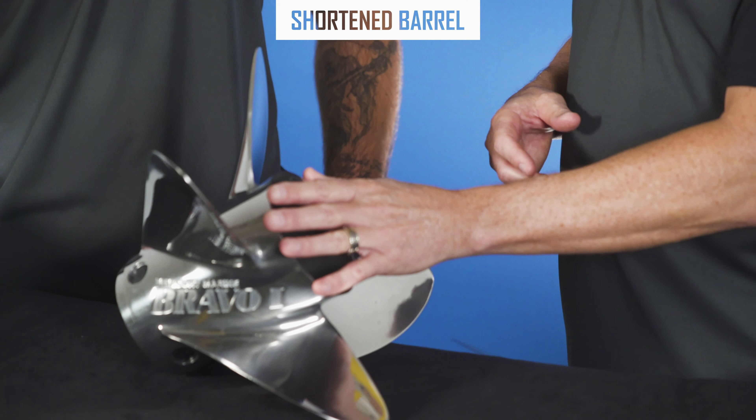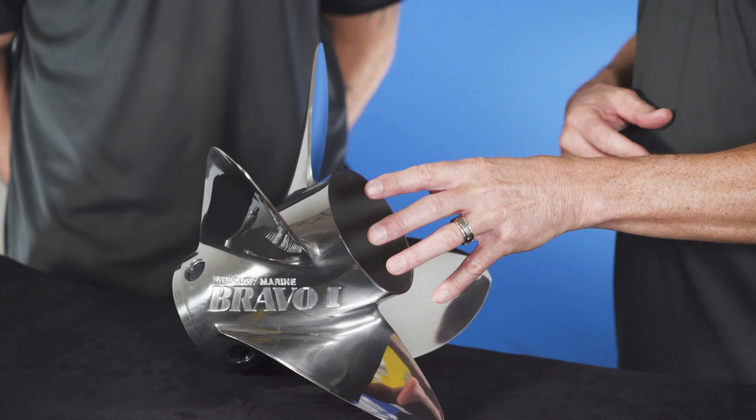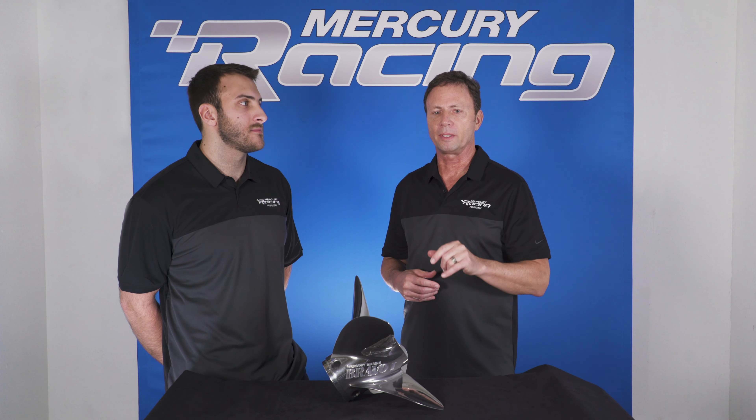Part of it is because of the shortened barrel. We've taken the standard Bravo One barrel and shortened it, gotten rid of some of the flare, which settles the stern and offers more bow lift. That more bow lift translates to more top end speed.